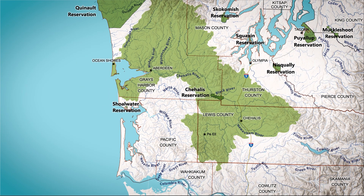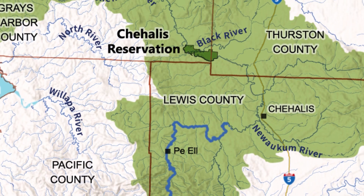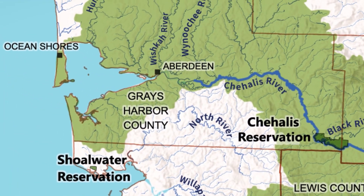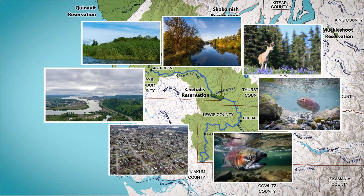Welcome to the Chehalis River. Flowing through the forested and rolling Willapa Hills, through fertile farmland and valleys, to the marshes and beaches of the Pacific Ocean, the Chehalis supports the fish, wildlife, and communities that call Washington's second-largest river basin home.